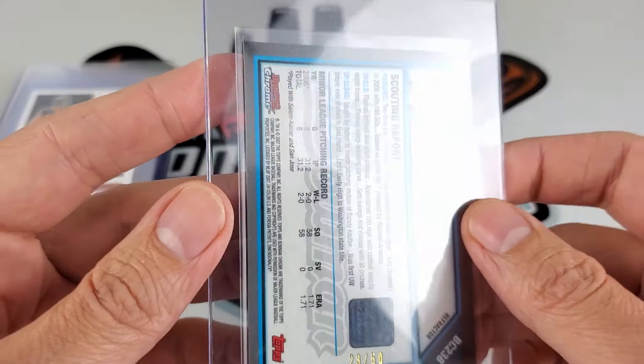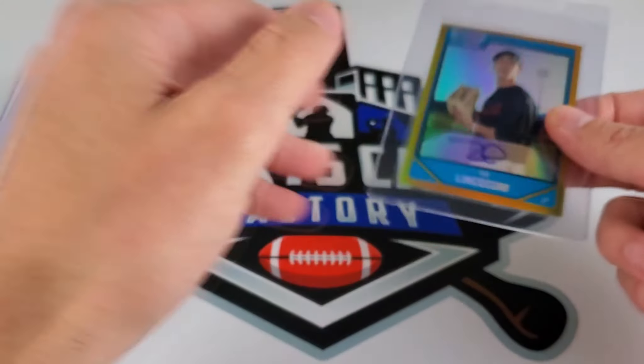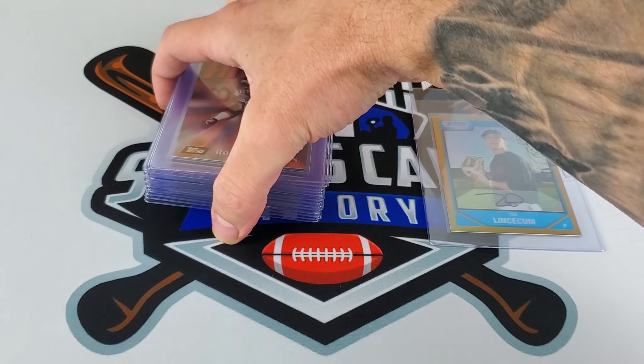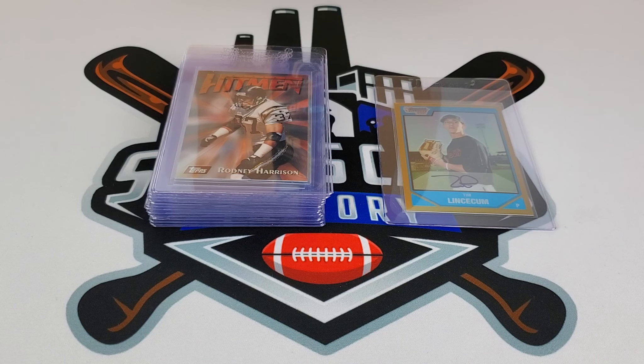There you have it — another PSA submission, a couple orders going out the door. Looking forward to the return and grades coming back, hopefully relatively soon. Thank you for watching if you made it this far, and as always, you all have a good one.